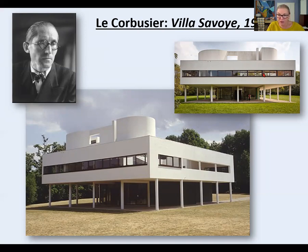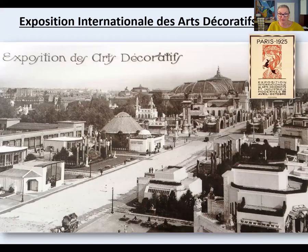Art Deco got its name from an exposition that took place in 1925 in Paris. As with many expos, people went to great expense to generate business for their country. Held from April to October 1925, participants were told that nothing could be displayed with any connection to the ancient world — everything had to be ultra-modern.